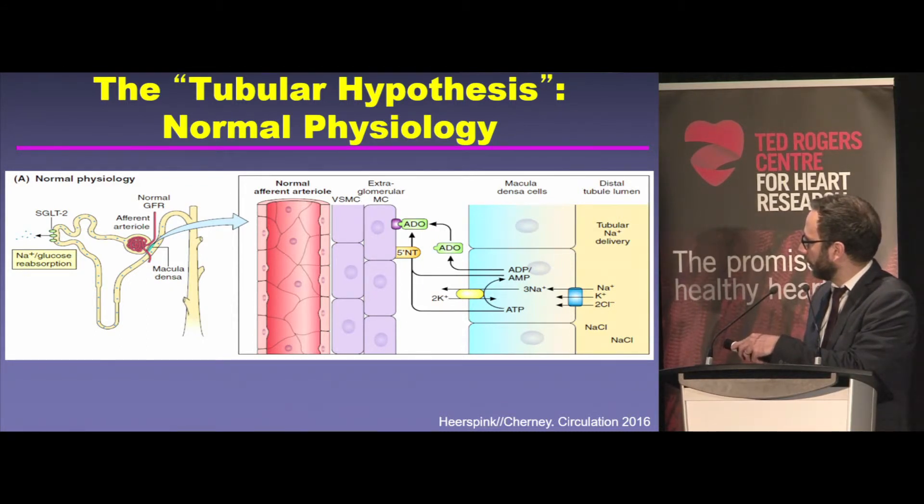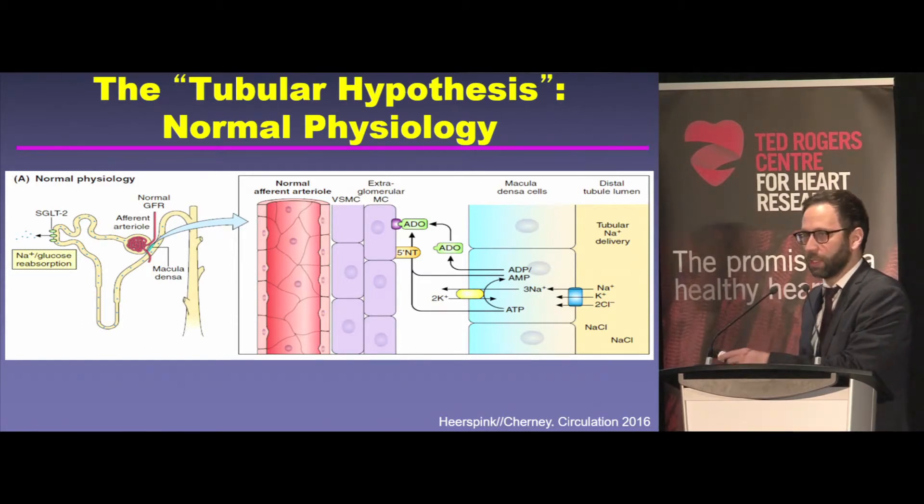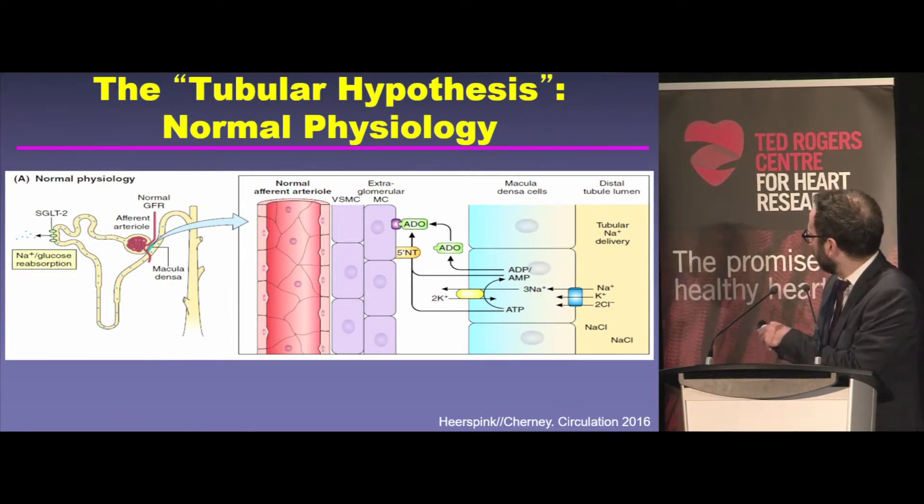This is the inflow arteriole to the glomerulus. If less blood flow gets delivered, there will be less filtration of salt — those little blue dots — that get delivered to the little salt sensor in the kidney, called the macula densa. So if there's less salt delivered to that area, then there's less salt reabsorbed into macula densa cells.